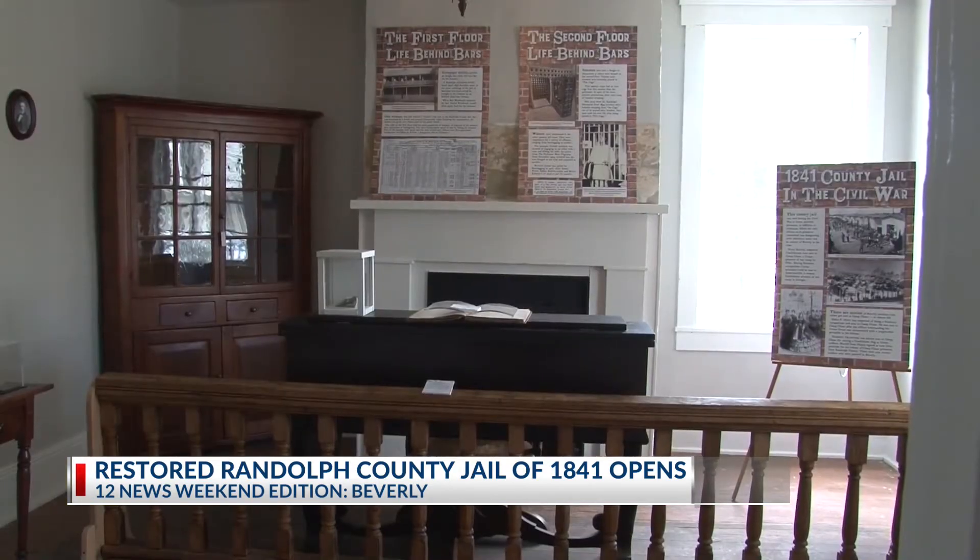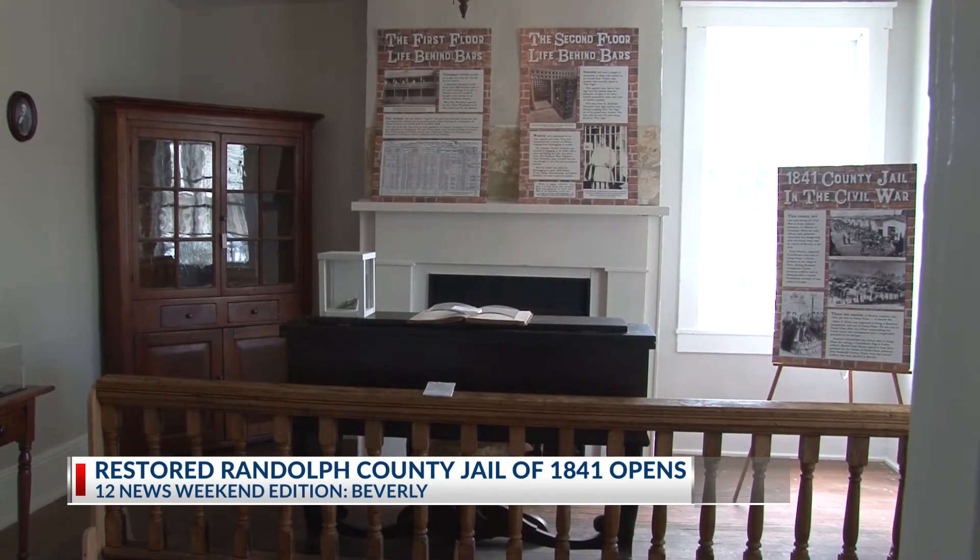Staff with the Heritage Center say Beverly is a hidden gem. They feel they can attract people to its history through these exhibits.